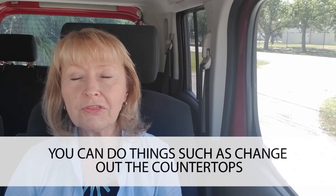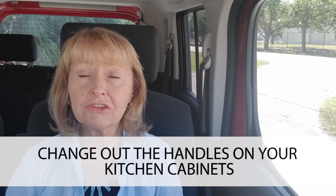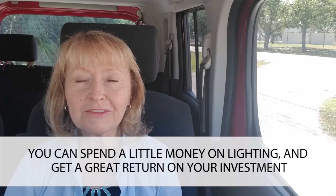You can do things such as change out the countertops, maybe change the handles on your kitchen cabinets, and especially the lighting. If everything is outdated and goes back to the 90s or earlier, chances are you can spend a little money and get a great return on your investment.